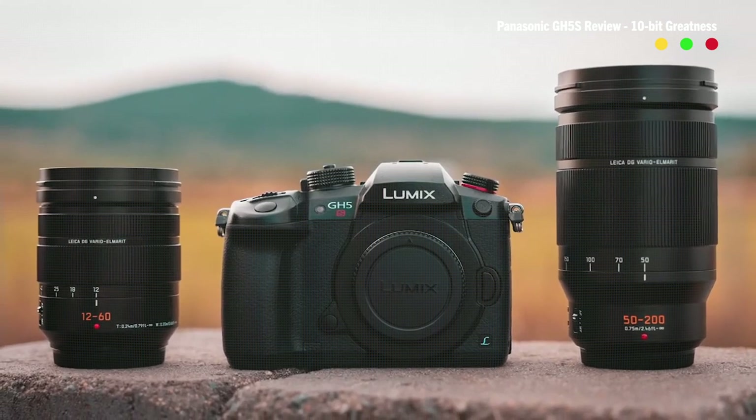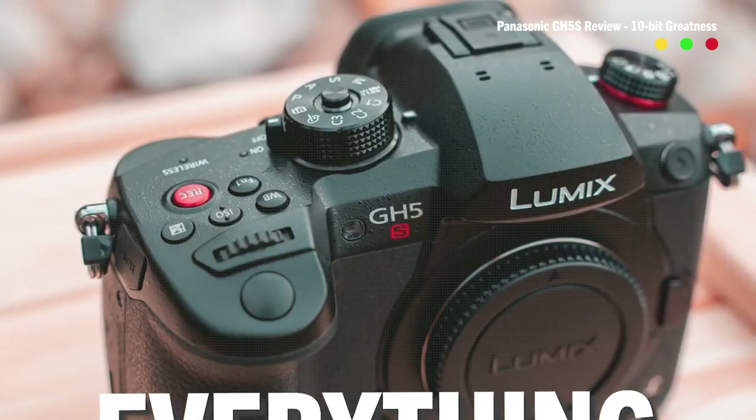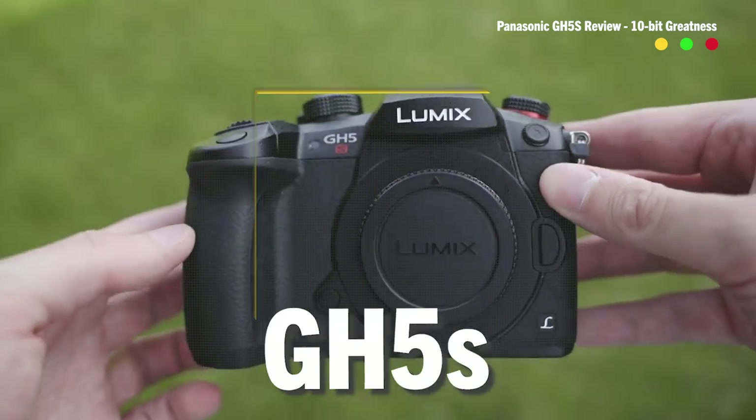How did a company founded in 1918 who made lightbulb sockets end up making this? Let's find out as we do a deep dive and explore everything you need to know about the Panasonic GH5S.